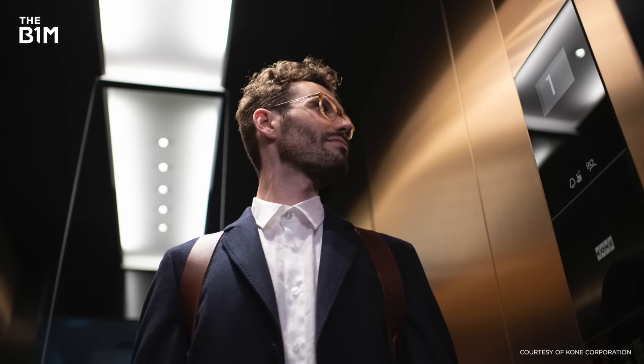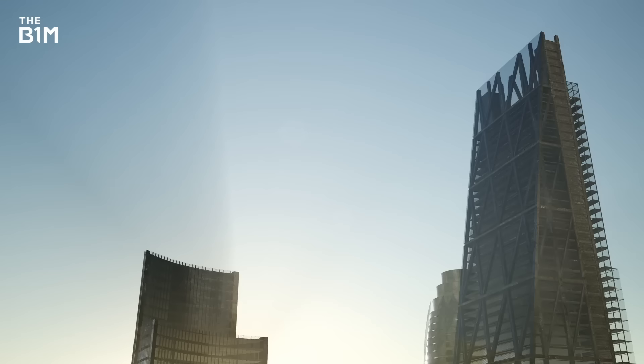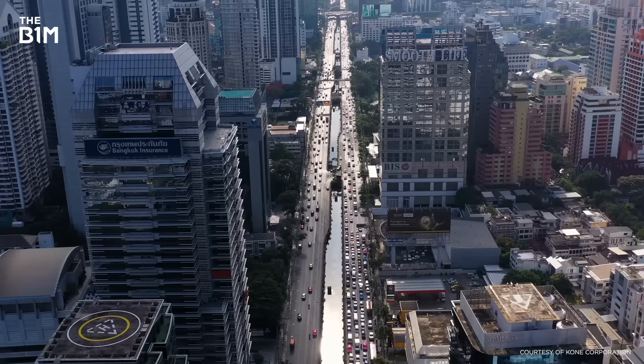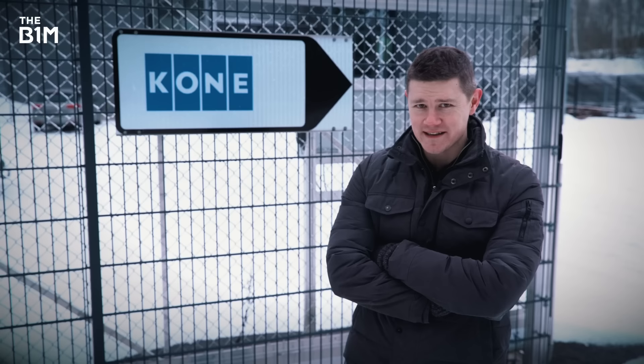You've probably already been in a Kone elevator or escalator and not even realised it. You won't just find them in Singapore's Marina Bay Sands or London's Leadenhall Skyscraper — they're everywhere: airports, train stations, hotels, you name it. Kone systems move over a billion people on this planet every day. I'm saying elevator instead of lift despite being British because most of the world says elevator, and you're all watching in most of the world.